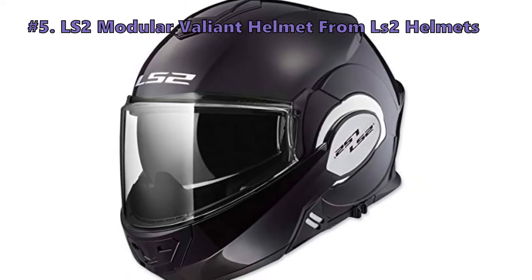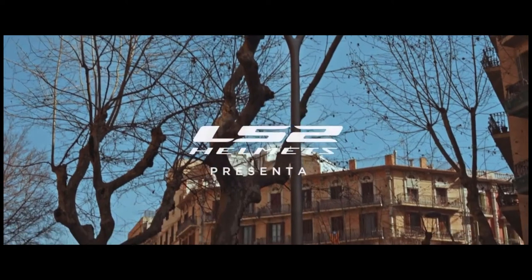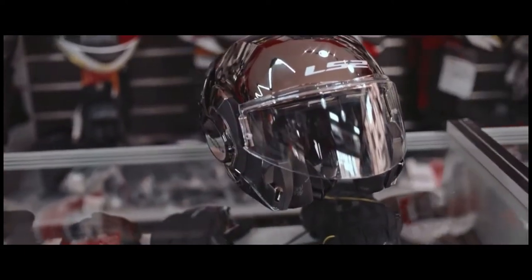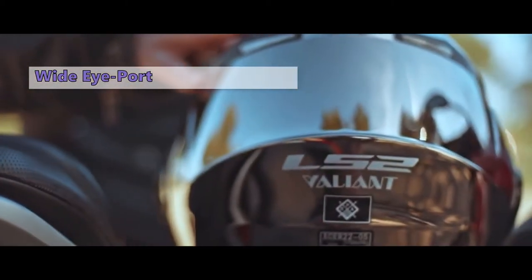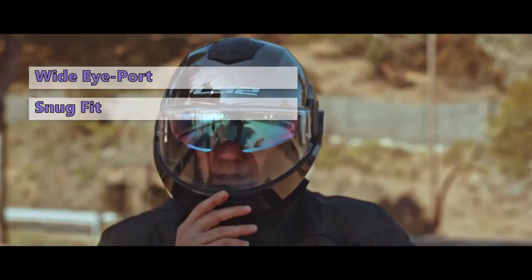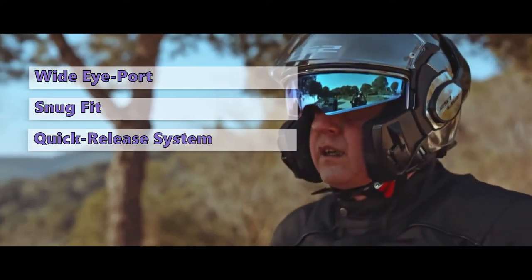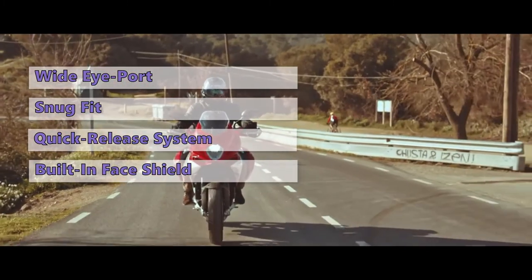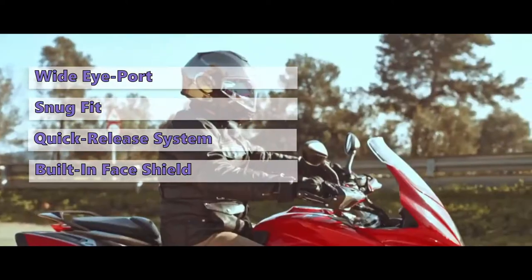Our first product is the LS2 Modular Valiant Helmet from LS2 Helmets. The LS2 Helmet is a great choice if you seek a helmet with high-end performance but without breaking the bank. LS2 gives you a full-face coverage helmet with a wide eye port, so you can wear a vast range of goggles and it accommodates them easily. The helmet has a snug fit on most heads. The quick-release system is also a plus, as it allows you to take the helmet off in case of an emergency. Moreover, the helmet has a built-in face shield that is optically correct and provides excellent protection from harmful UV rays.